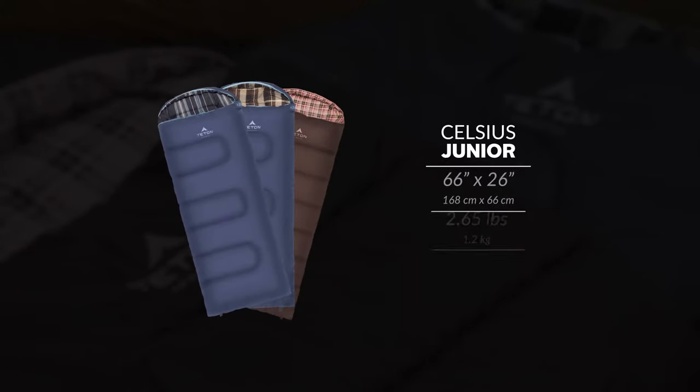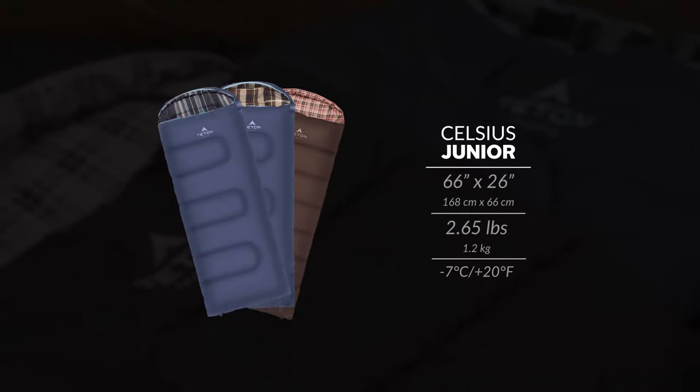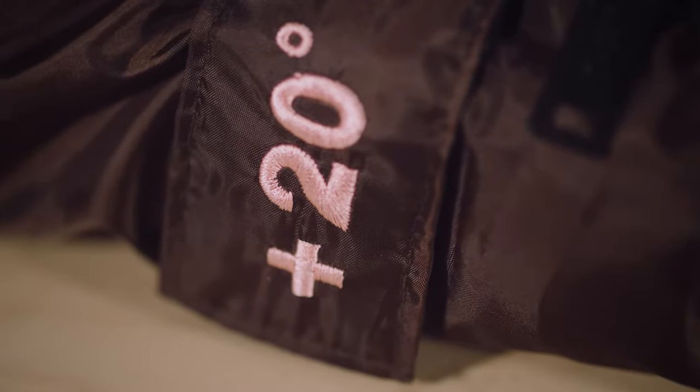You can choose the blue with stripes liner, the blue with plaid liner, or the pink with plaid liner. Each bag in this series is 66 inches long and 26 inches wide and weighs 2.65 pounds. All of them are rated to plus 20 degrees Fahrenheit.